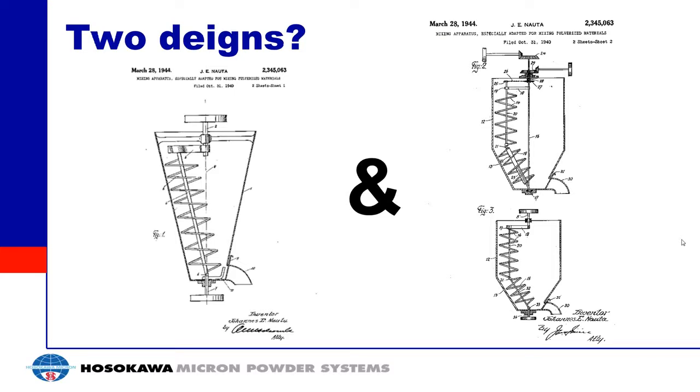Interestingly, in the patent there were other designs submitted as well. The other design includes a conical vessel and a cylindrical portion, and includes an auger that's split into sections. One thing to note is that for the NADA design, the auger is parallel to the wall, and they maintain that in this alternate design. The auger is split into two sections — a vertical section and a sloped section — always maintaining parallel with the wall.